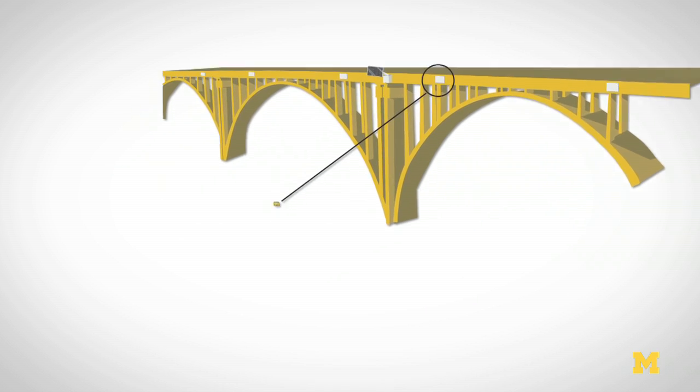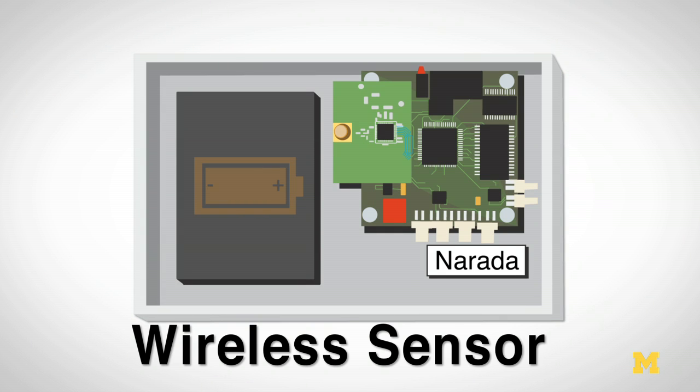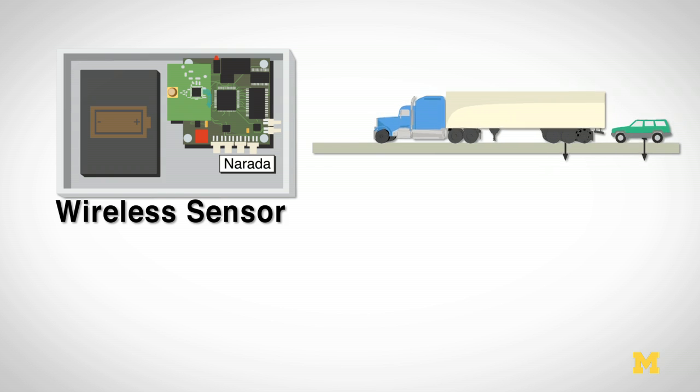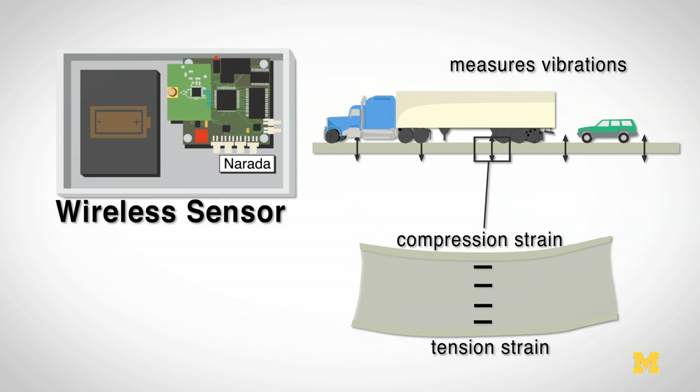This project is looking at a variety of different sensor technologies. Foremost among the sensor technologies that we're exploring are wireless sensors, which are low-cost sensing alternatives to traditional wired sensors. This allows us to collect information such as strain at multiple locations on a bridge as trucks and cars drive over it.